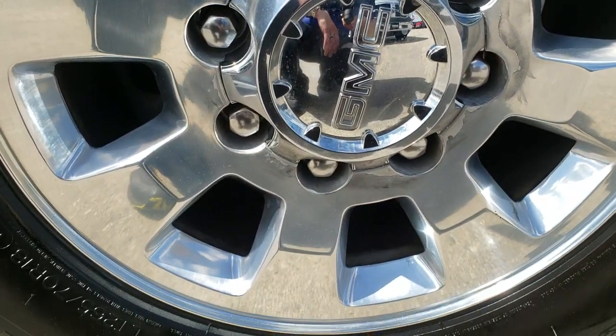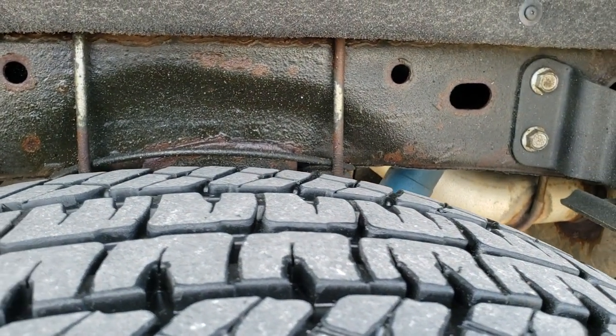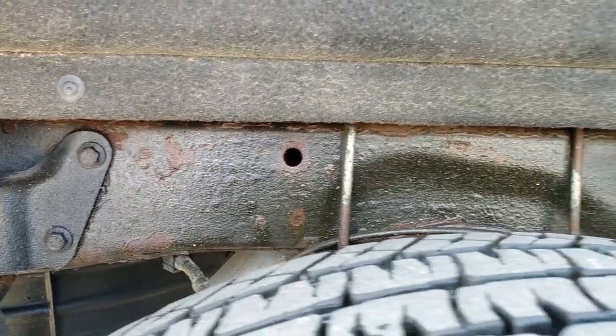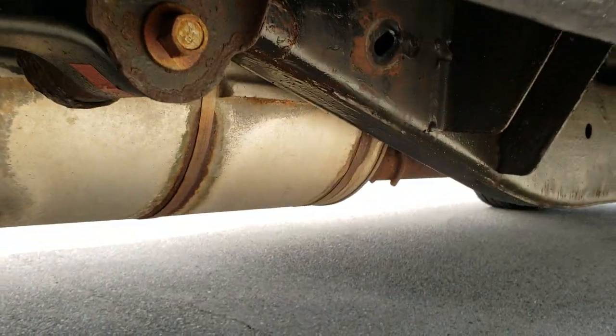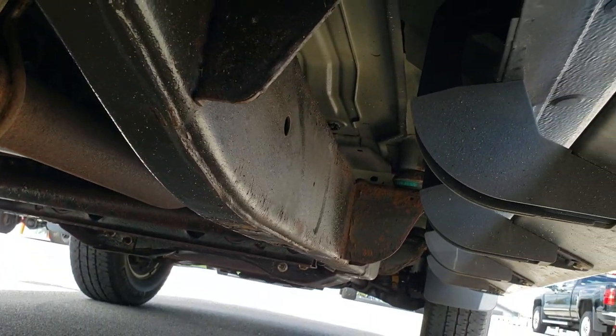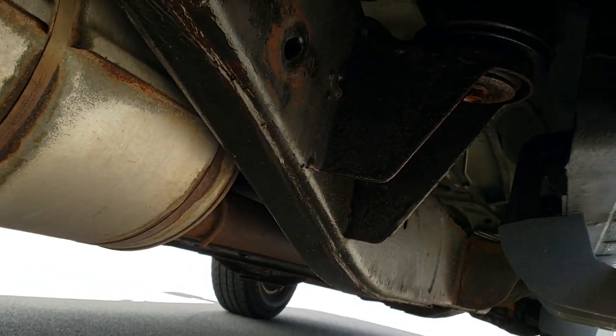Back rim is in all right condition. Back tires have just about as much tread as the front tires, maybe just a hair less. Frame and underbody is in pretty nice condition under here — it's like that all the way underneath. Lower rockers all look really good, and it has all the remaining factory exhaust.